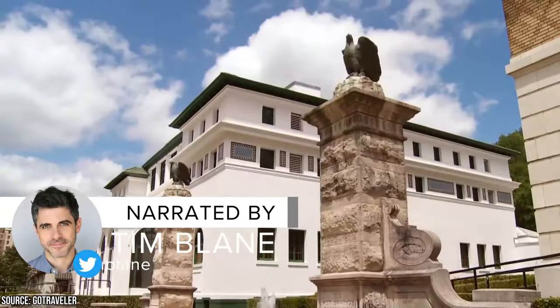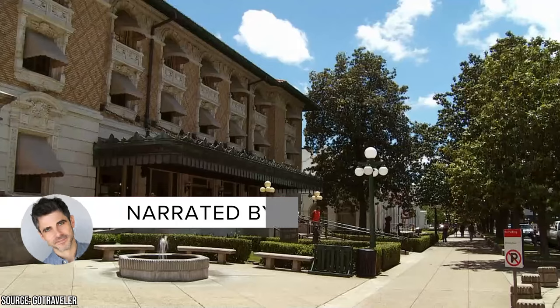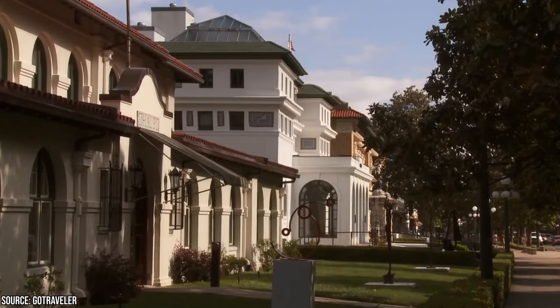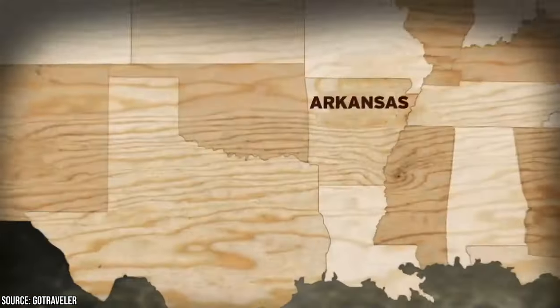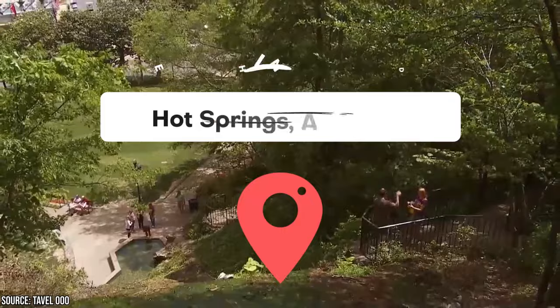The city of Hot Springs is famous for its thermal springs, historic baths, and surplus of outdoor recreational opportunities. For a day trip, a weekend getaway, or a week-long vacation, you can't beat this old town. Join Viewcation as we take you on a journey of best things to do in Hot Springs, Arkansas.